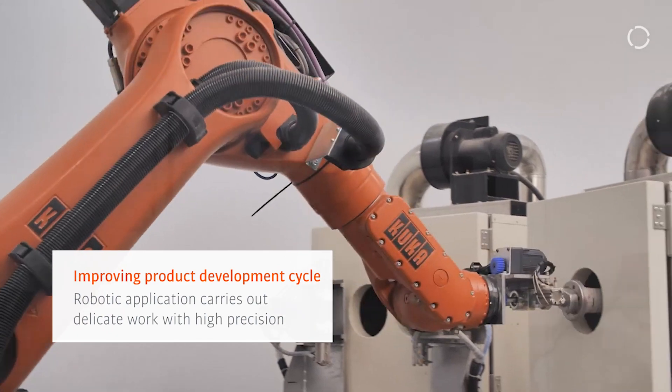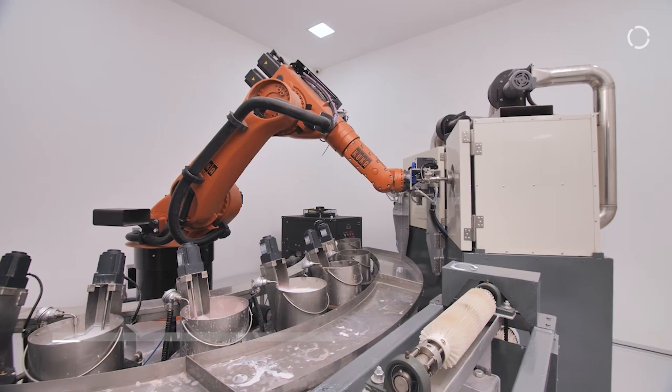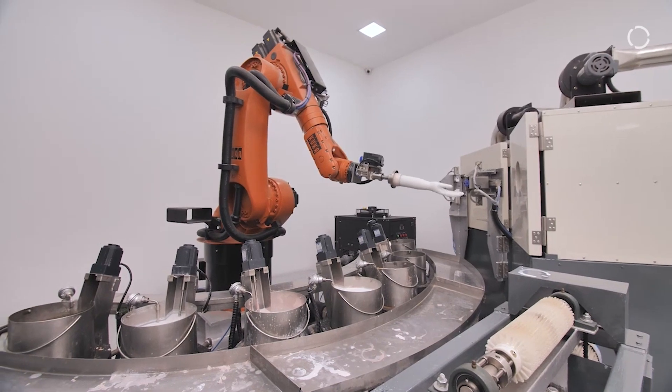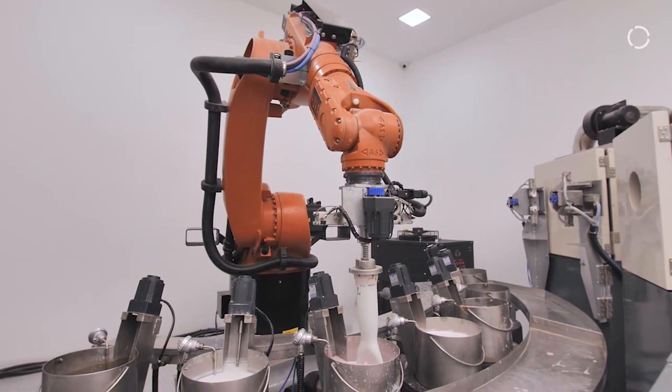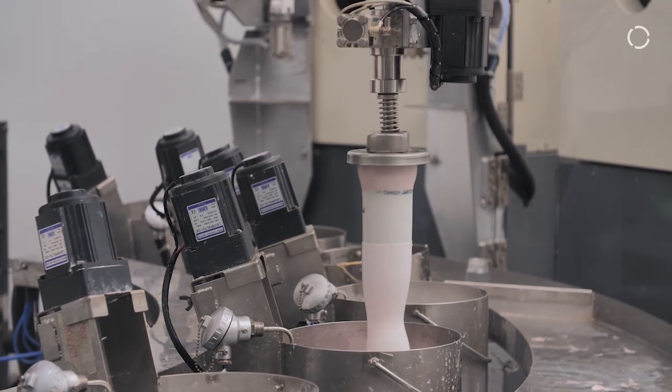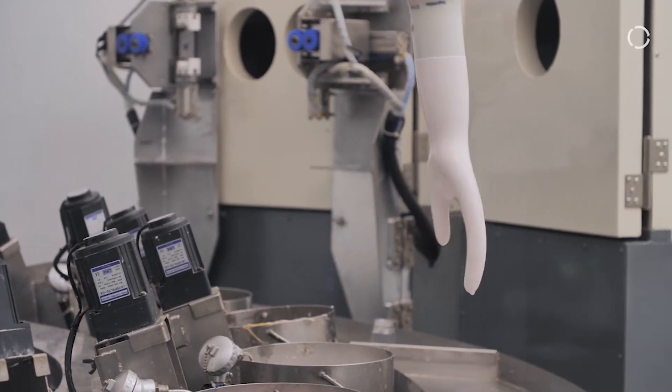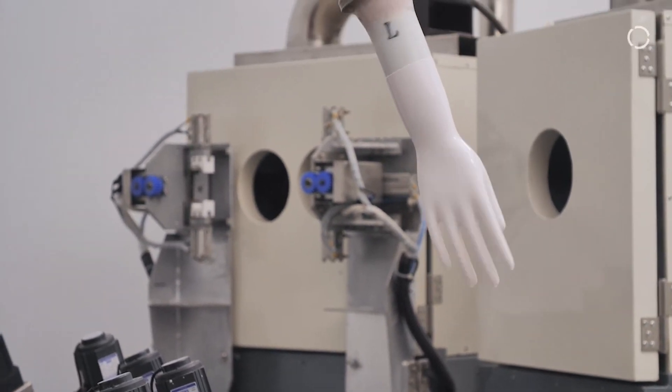As for hiring the right personnel, we believe it will be easier with the implementation of robotic applications, as the execution process is simple and user-friendly. Chemists will be able to input data and executions will be done by the robot.